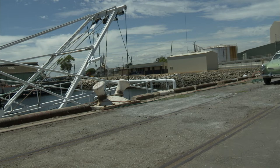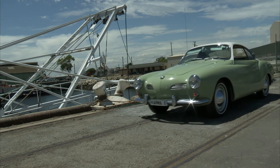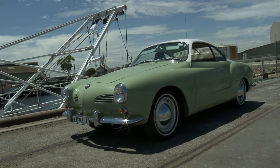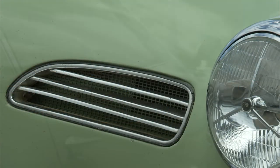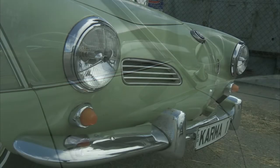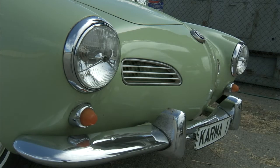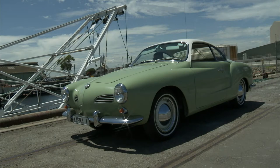There is some controversy as to who designed the distinct lines of this classic car. The initial design is said to have been penned by several contenders, including Virgil Exner, Mario Boano and Luigi Segre from Carrozzeria Ghia. But majority of opinion is in favour of Mario Boano, who worked for several Italian coachbuilders and bought Carrozzeria Ghia in 1944.